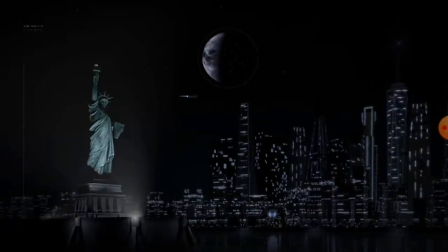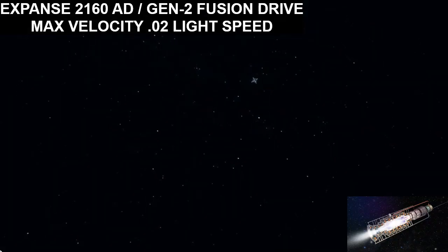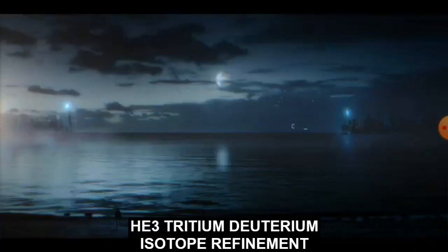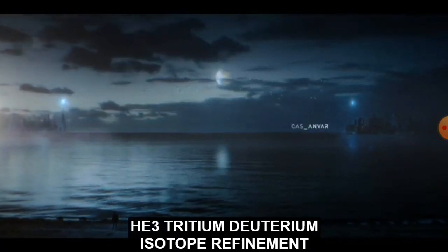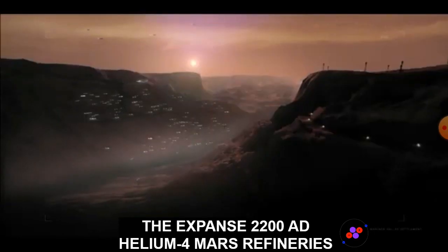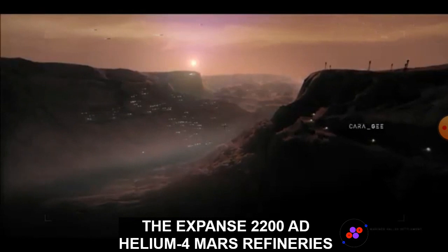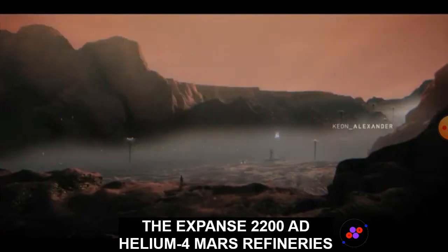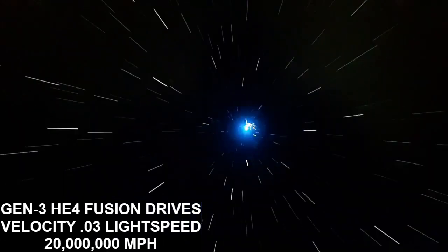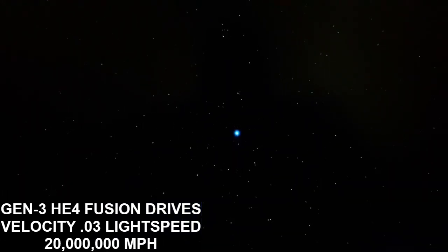Over the next hundred years, second generation fusion technology increased velocities to nearly 2% the speed of light with a more advanced helium-3 refinement process producing tritidium isotopes to further stabilize and increase reactor productivity. The 22nd century utilized helium-4 proton-based fusion power and drive cores, ushering in third generation technology and increasing speeds to 3% the speed of light with a sustained apex velocity of 20 million miles per hour.